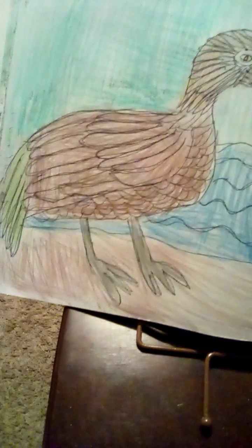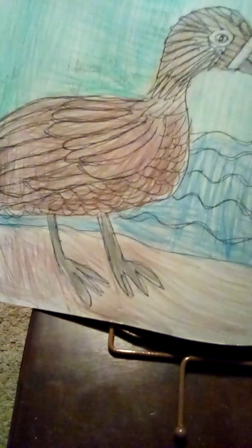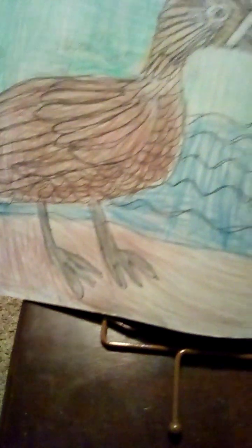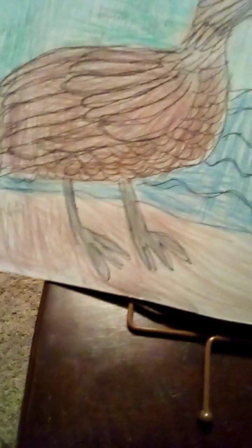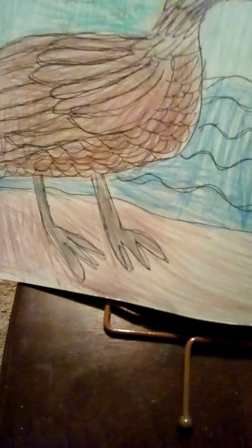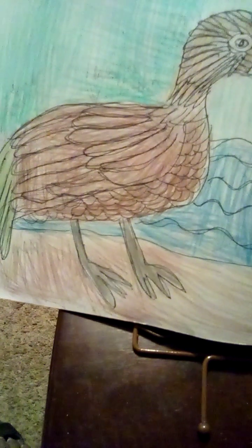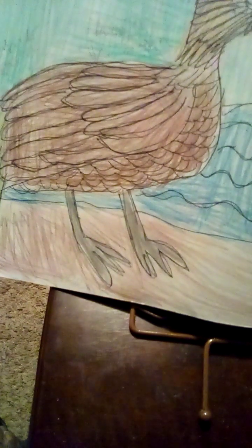Woody Shell Ducks have a unique loud horn to communicate to other ducks. They are known to be in groups called flocks. Woody Shell Ducks are migratory birds that travel in the winter. The colored Woody Shell Duck males have feathers that are orange mixed with brown, and the females have white feathers on their head and their feathers are also orange mixed with brown. They both have black beaks and gray legs.